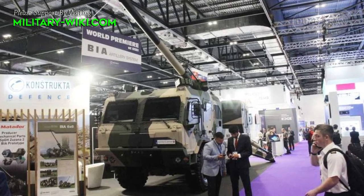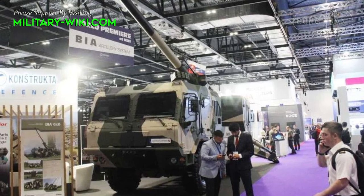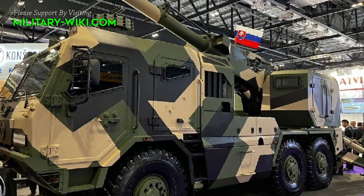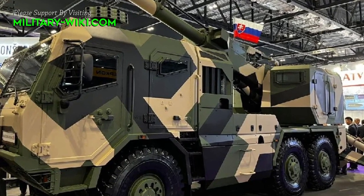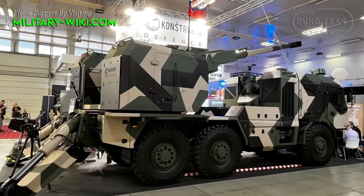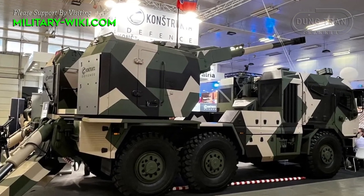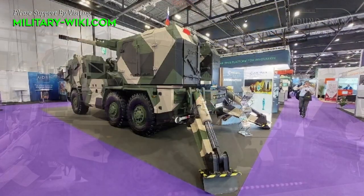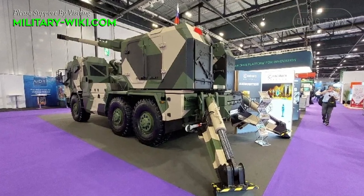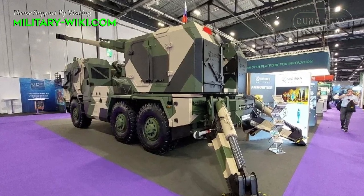At the DSEI 2023 exhibition in London, Slovakia's Constructa Defense unveiled a prototype of a new 6x6 155mm self-propelled gun called SPG-8 BR. Initial firing tests have been conducted and have achieved promising results. According to a press release from the company, the new artillery system is the continuation of the Zuzana and Eva product lines.